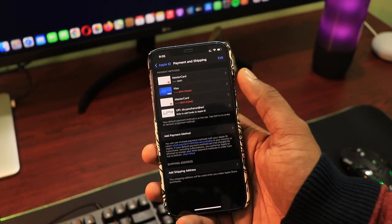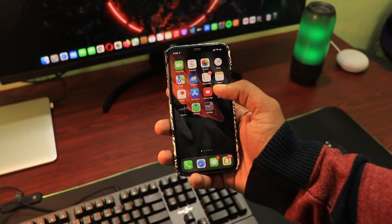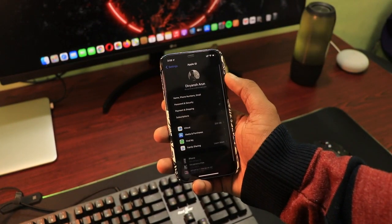But still, if it doesn't work, then there is an alternative. And that's the only thing which you can do, as without it you won't be able to download even the free applications.